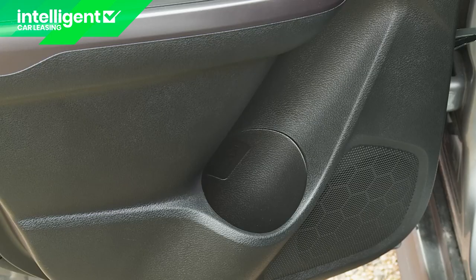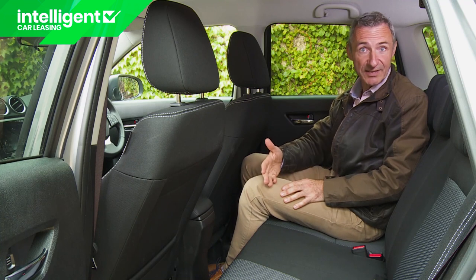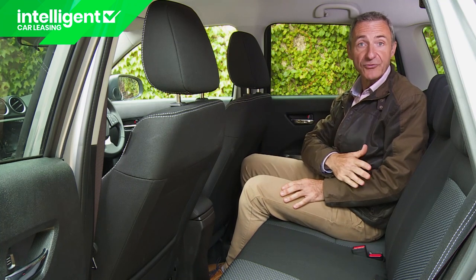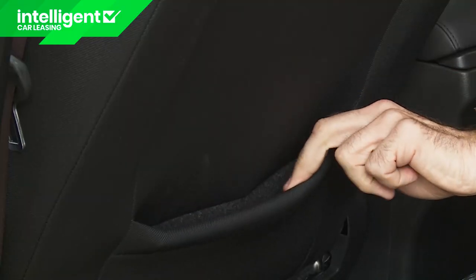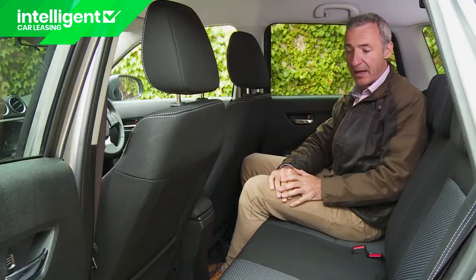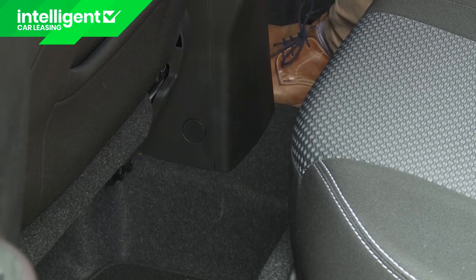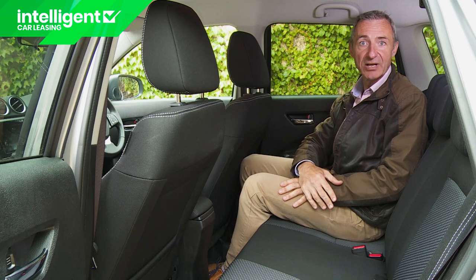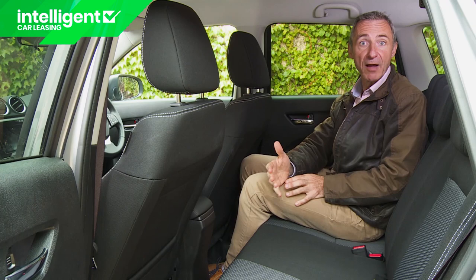Apart from deep bottle holders in the doors, there's not much in terms of storage or connectivity provided for rear seat passengers. There's no central armrest, and rather meanly Suzuki only provides a seat back pocket on the left-hand side. On the plus side though, this central transmission tunnel is usefully low, so if it is necessary to transport three adults back here, they won't be as cramped as they might be with some rivals.